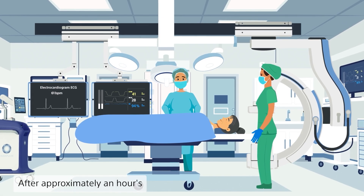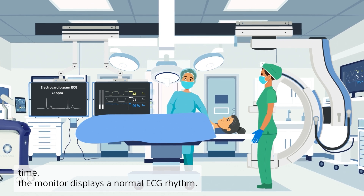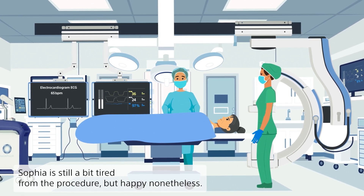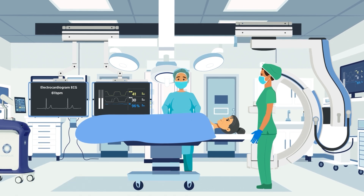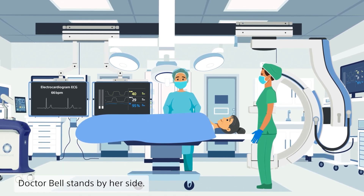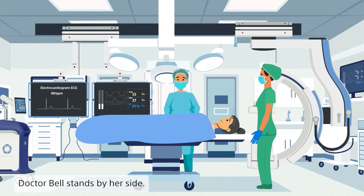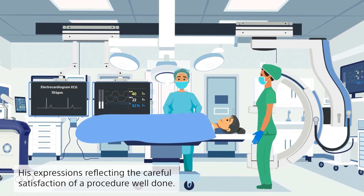After approximately an hour's time, the monitor displays a normal ECG rhythm. Sophia is still a bit tired from the procedure, but happy nonetheless. Her heart is now beating in a regular, healthy pattern. Dr. Bell stands by her side, his expressions reflecting the careful satisfaction of a procedure well done.